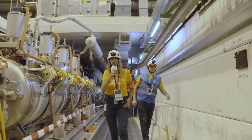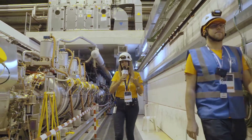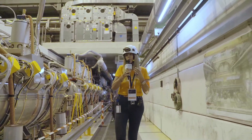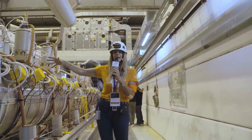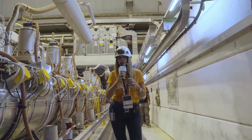Here we are in the LHC tunnel. It's a little bit difficult to recognize the LHC machine because we are used to the blue dipole magnets, but this is not a magnet place. This is the only place in the machine where we have a special instrument: the radio frequency cavities. They are contained inside these vessels that refrigerate them to their operational temperature of 1.9 Kelvin — so super cold, the coldest on Earth basically.